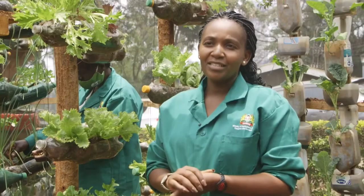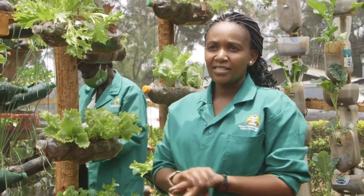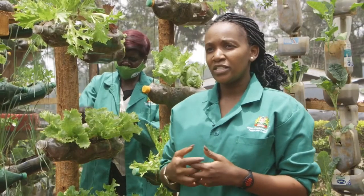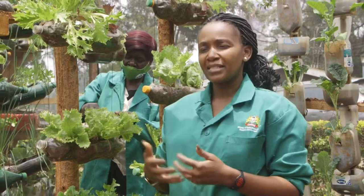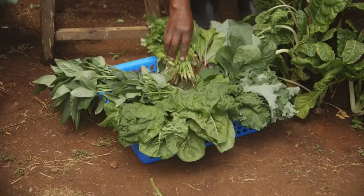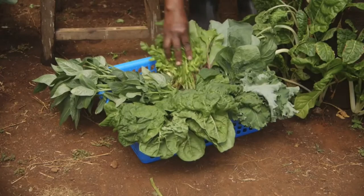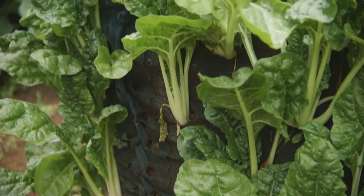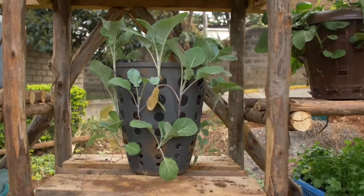We are here today at the Ministry of Agriculture, Kilimo House, where we have the model kitchen garden demonstration site. Here we set up all the technologies that households are able to adapt to, providing not only knowledge but also step-by-step guidance on how to set up these gardens. There are several ideas through which one can establish a simple, space and water efficient kitchen garden using locally available materials.